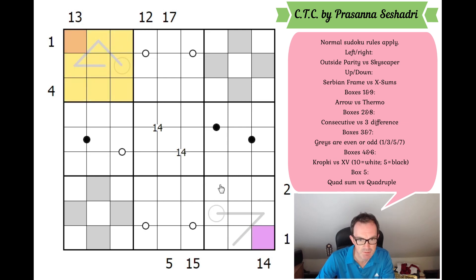The 1st and 9th boxes are either arrow or thermo. The thermometers and arrows are only a few cells, so there's nothing immediately useful there. The 2nd and 8th boxes have either 3-Difference or Consecutive white dots — difference of 3, or difference of 1 respectively. Again, nothing we can use yet.